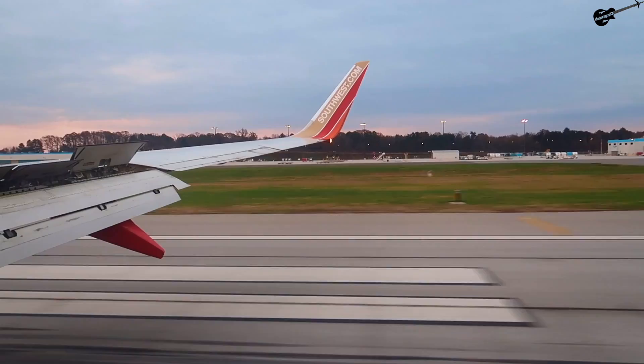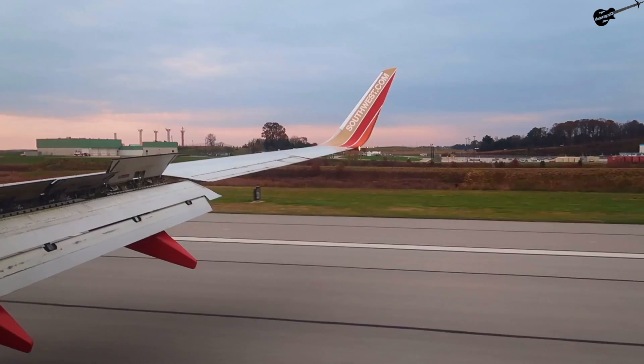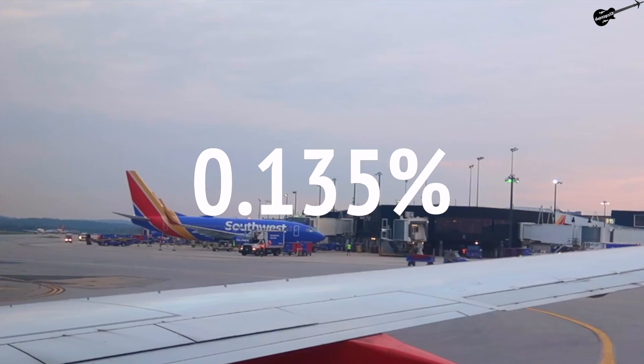And just like that, seatbelt-less me made it to the ground, safe and sound. To sum up the flight — I've done this route too many times to count, but this experience is probably the most memorable one. Not only was I all alone in the back half of the plane, but I got to fly aboard the jet named after Southwest's founder — something you have a 1 in 736, or a 0.14% chance of riding.